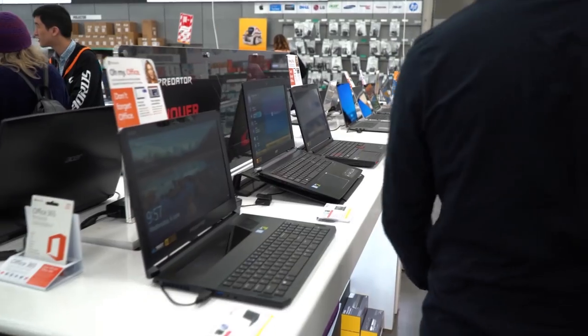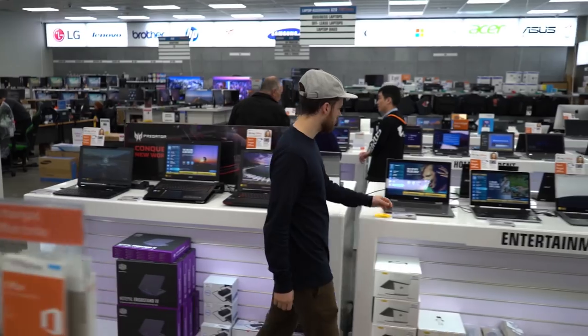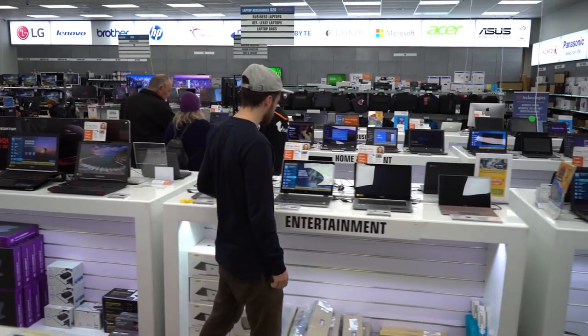Here at PB Tech we have a lot of laptops — in fact we stock hundreds of different models, and if you're looking at getting a laptop it can be a little overwhelming trying to pick one. So we thought today we'd take a few of our popular models and compare them to give you an idea of what you should be looking for when buying a laptop.